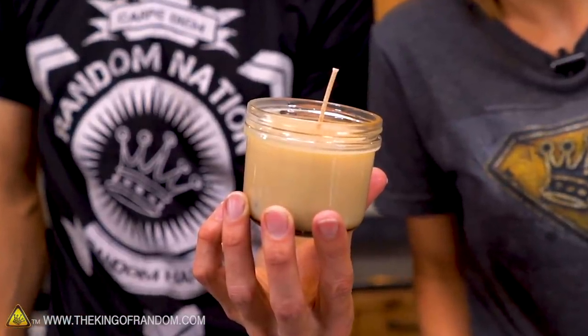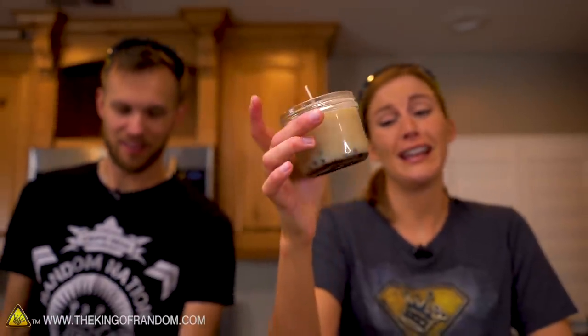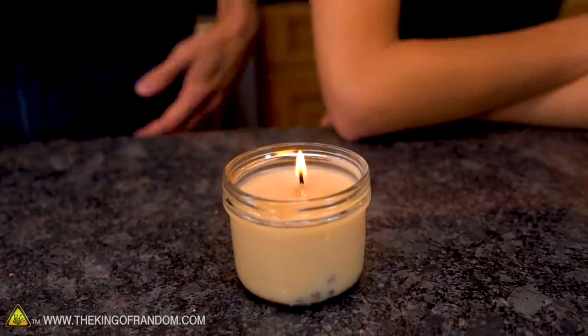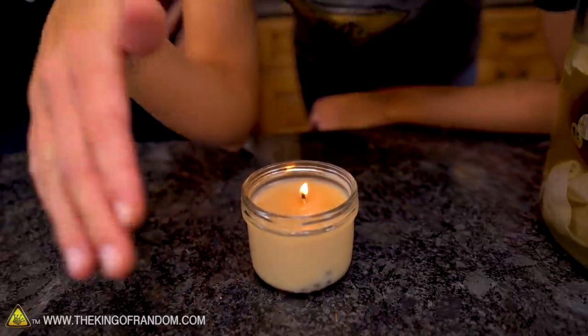The bacon grease candle kind of smells like bacon grease mixed with cinnamon and cloves. I stuck my nose right on it and just got bacon, with hints of the other things. The question is what it's like when it's burning. Let's trim the wick and light the candle. The wick might fall over because bacon grease clearly does not solidify as much as regular candle wax at room temperature. Let's see what beautiful smell we're getting... very light bacon grease. Let's just give it a while to get going.